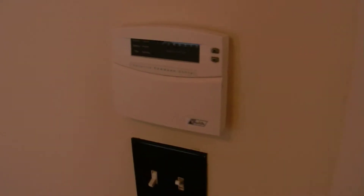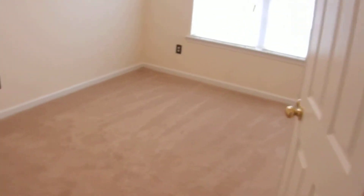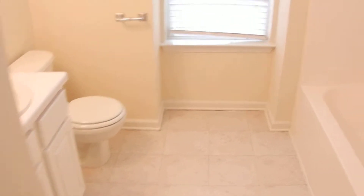This home has a security system, and there is a keypad in the master that you can have turned on at your discretion. The first room on the left is bedroom number two — you can see the plush carpet. There is a bathroom in this hallway — it's a full bathroom.